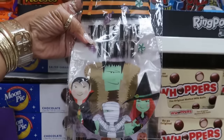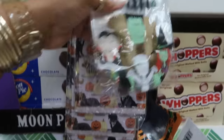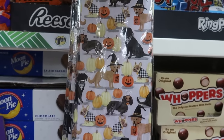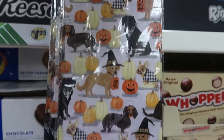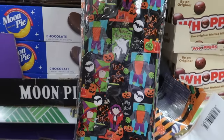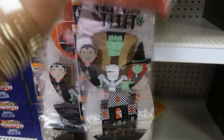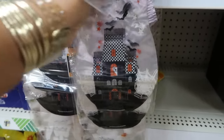The treat bags — you get 20 of them in there. I like all of them. That one is adorable with the dogs and the pumpkins. There's a few more over here too — you still get 20. The haunted house.